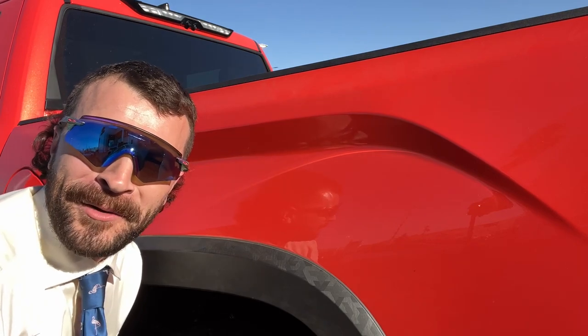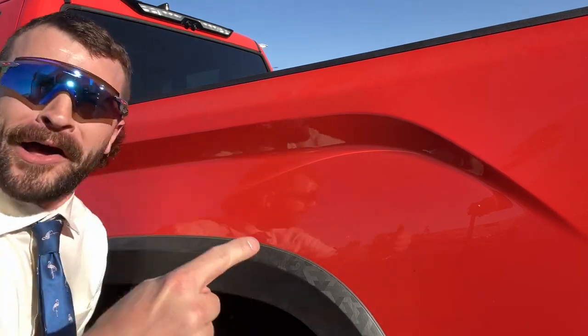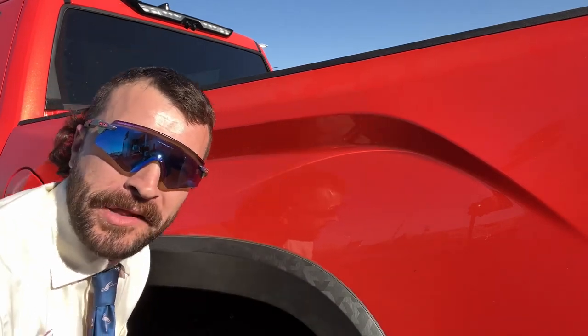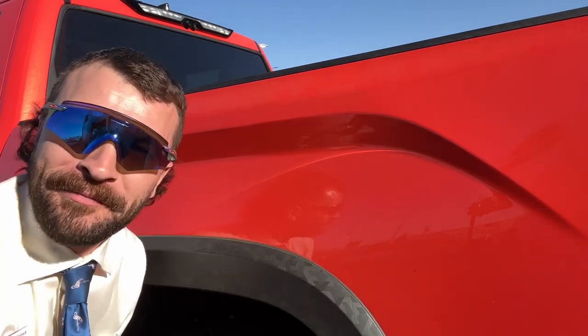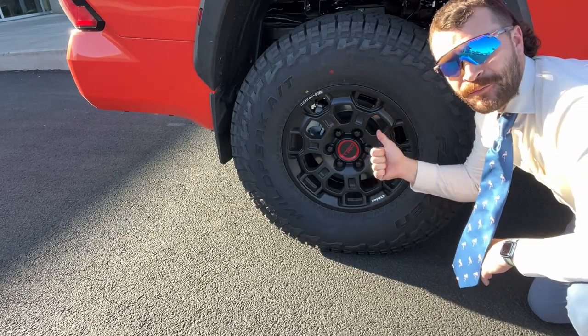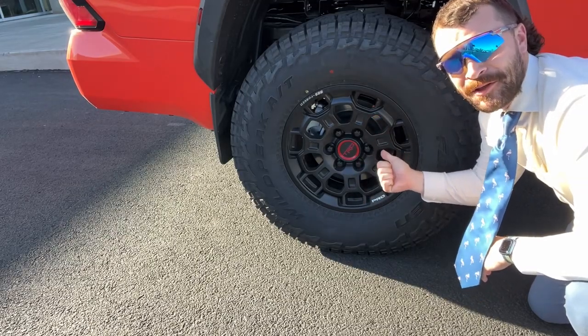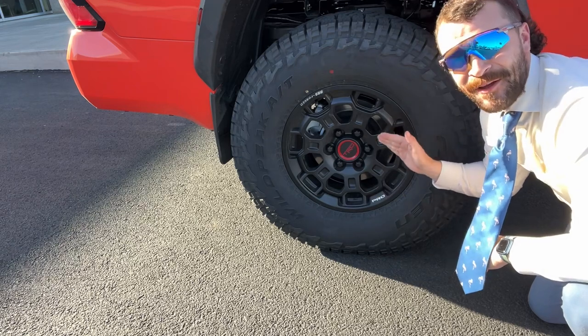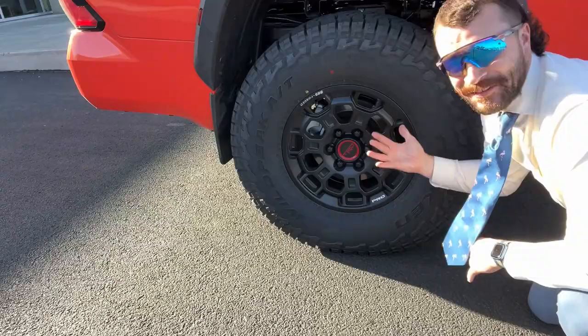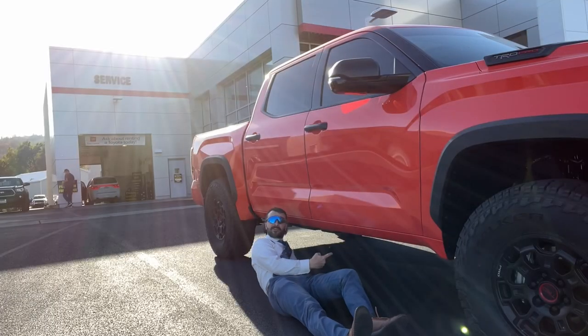Alright gang, I think you know what time it is — let's play another round of 'Guess What Color This Is.' Go ahead and leave your best guess in the comments or reply to my story. I'm talking about these BBS-style TRD Pro wheels with 37-inch Falcon Wildpeak AT3 tires. Look at these things!